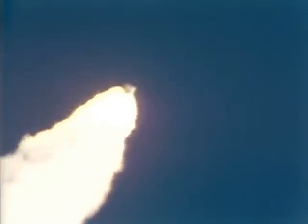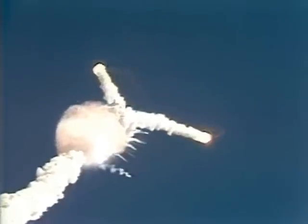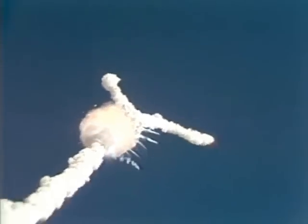The 25th Space Shuttle mission is now on the way after more delays than NASA cares to count. This morning, it looked as though they were not going to be able to get off. One minute, 15 seconds. Velocity 2,900 feet per second. Altitude 9 nautical miles. Downrange distance 7 nautical miles.